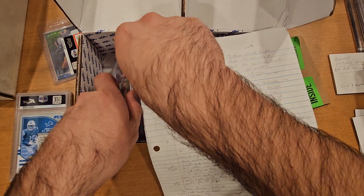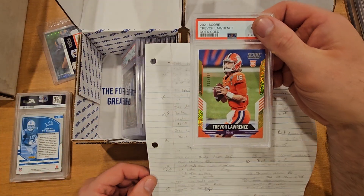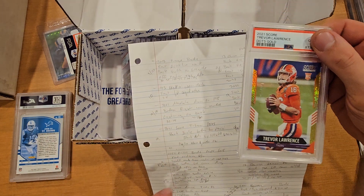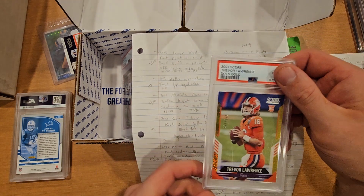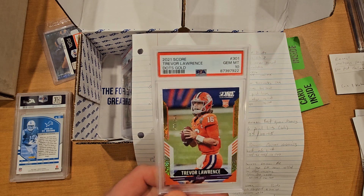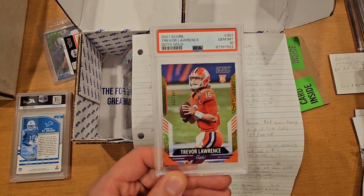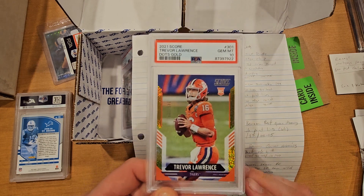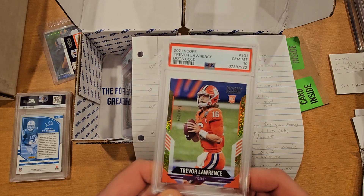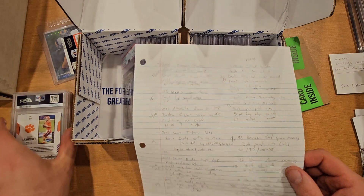Next card is a Trevor Lawrence Score gold dots, numbered 225. Raw was going around $20 bucks, and boom, got a 10. Hard one to get a price on — Trevor Lawrence stuff is down a little bit right now, so anywhere in the $50 to $75 range in a PSA 10. From a $20 raw card to a $50 card on the low end, not too terrible.